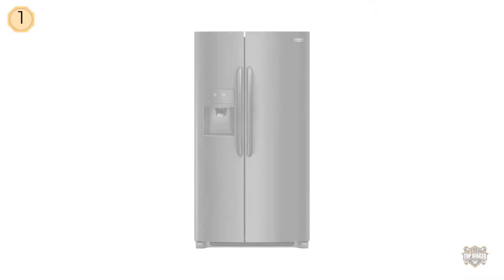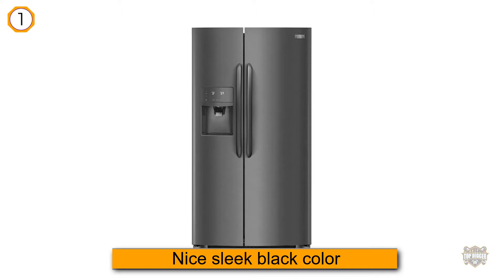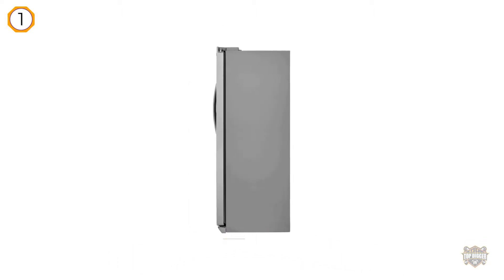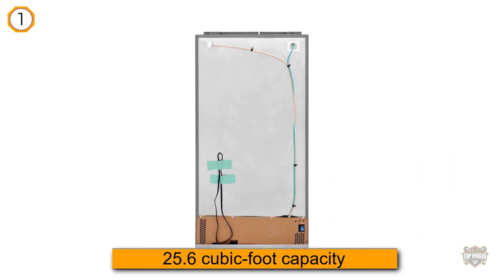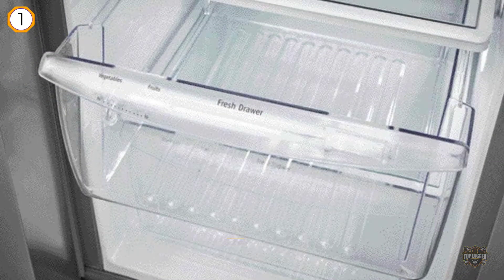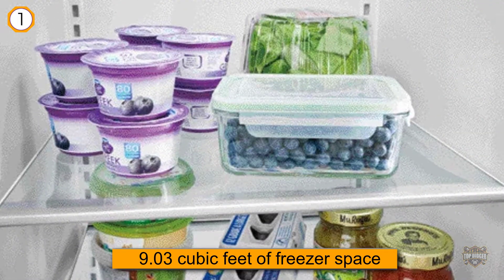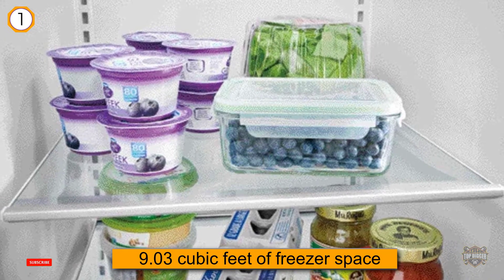This side-by-side refrigerator not only has a nice sleek black color that complements many modern kitchens, but it also has a spacious 25.6 cubic foot capacity that allows homeowners to hold more of their food. This 25.6 cubic feet of space is broken up into 16.54 cubic feet of actual refrigerator space and 9.03 cubic feet of freezer space.